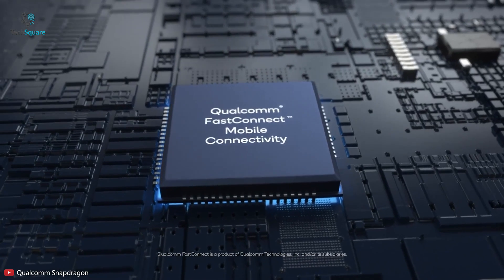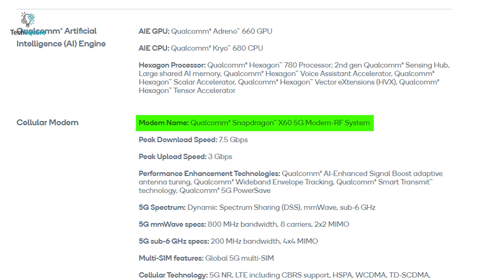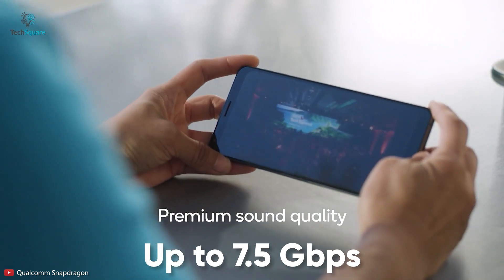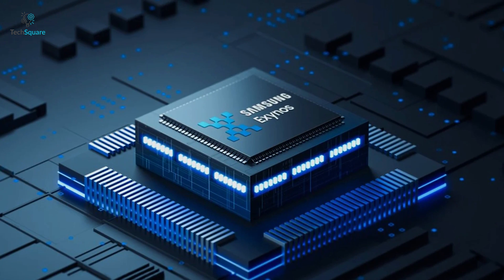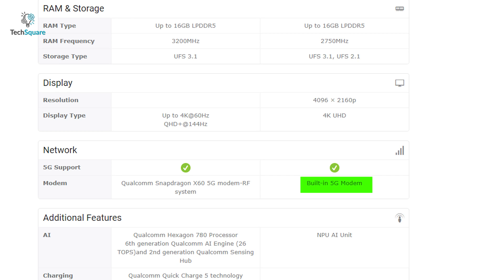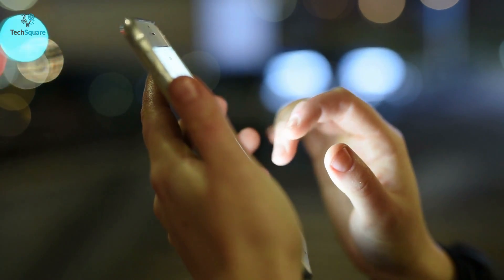Talking about connectivity, the Qualcomm Snapdragon 888 has an integrated 5G modem and built-in Wi-Fi 6, providing 5G download speeds up to 7.5 Gbps. According to leaks and rumors, the Exynos 2100 will also have a built-in 5G modem, so in terms of network support, both chips will likely offer similar service.